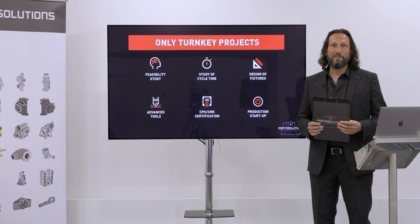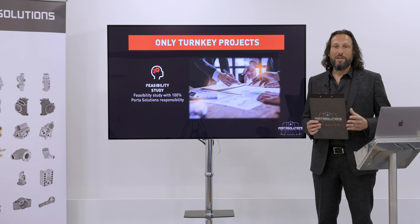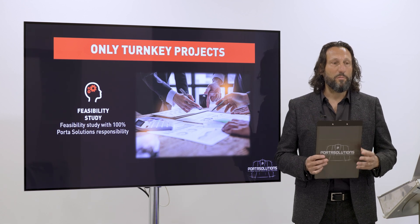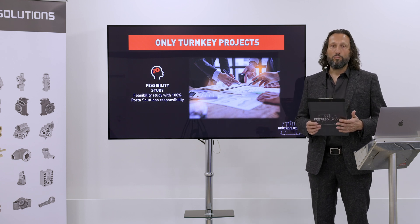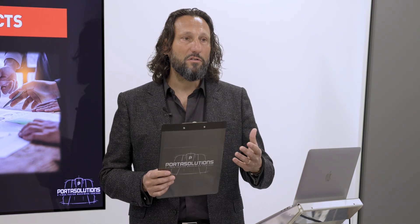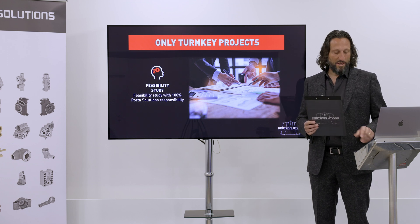The first step is the feasibility study. In this step, we take your component or components and put a group of people around the table to understand the feasibility of using the portal center machine to machine your component. Each person gives their opinion from a different point of view, and we determine if this is a good opportunity or not. If it is, we move to step number two.